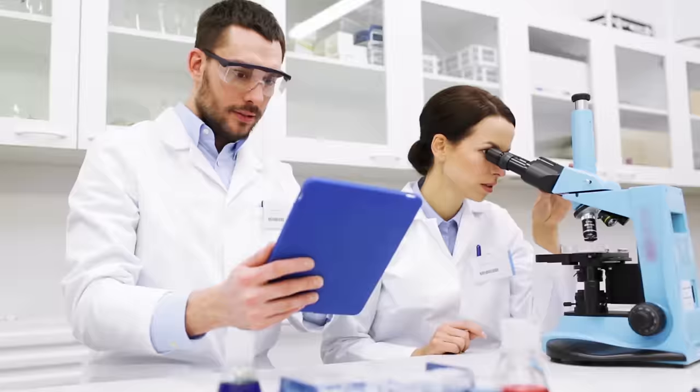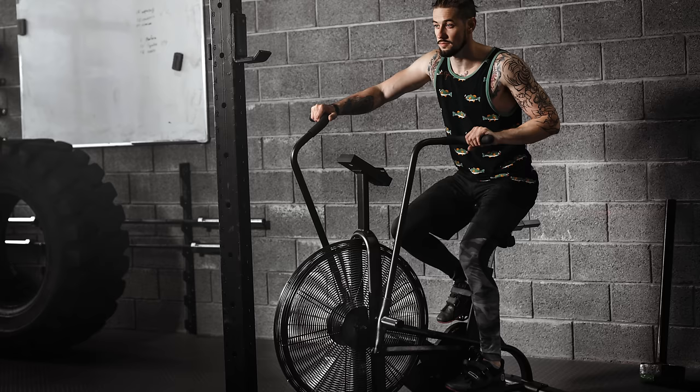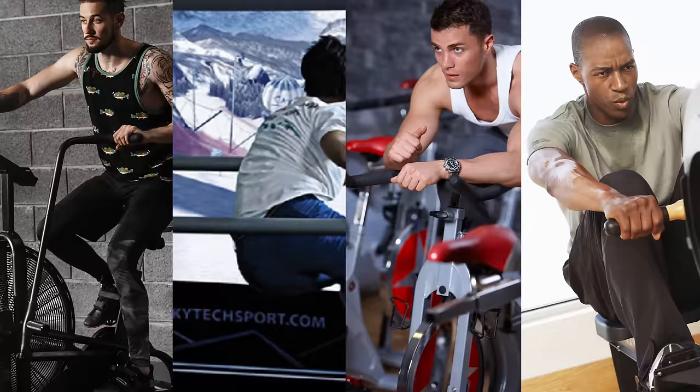One study published in the Journal of American Medical Association compared six different cardio machines and the effects they had on heart rate as well as total calories burnt during the training session. In this study, they looked at the Airdyne bike, a cross-country skiing simulator, a cycling bike, a rowing machine, a stair stepper, and a treadmill.